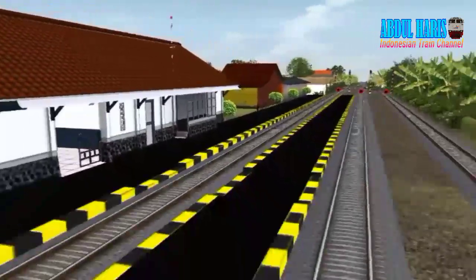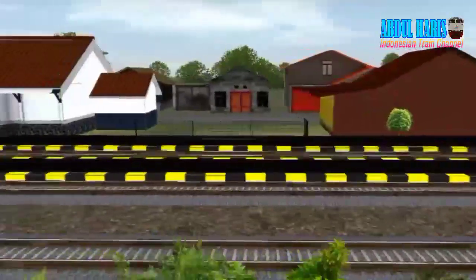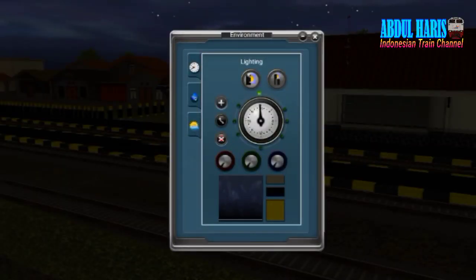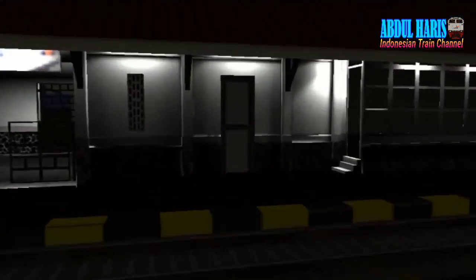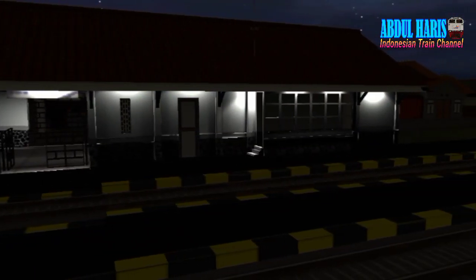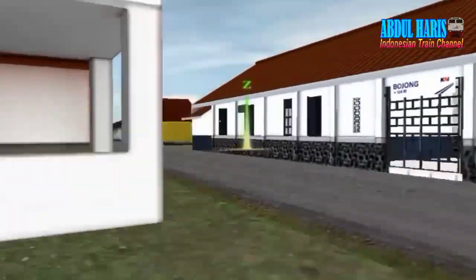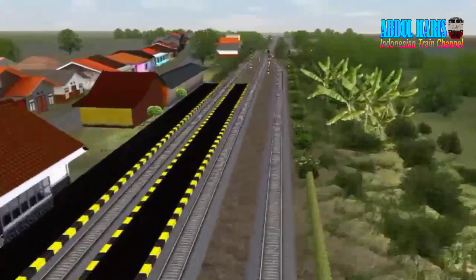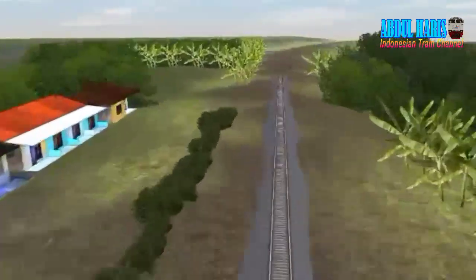Stasiun Bojong ya, mantep. Habis Ciamis ada stasiun Bojongnya. Yang rumahnya Bojong absen ya teman-teman. Ada netmodnya, netmodnya keren banget, udah mirip aslinya. Bojong ketinggiannya 124 meter di atas permukaan laut. Mantap, lanjut.